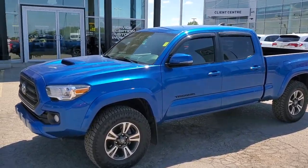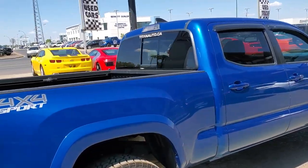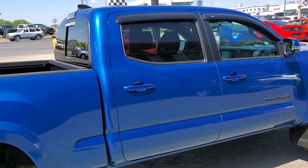Hello, my name is Trevor from Tyone Automotive. I want to thank you for your email on our 2017 Toyota Tacoma with the TDR Sports package on it.